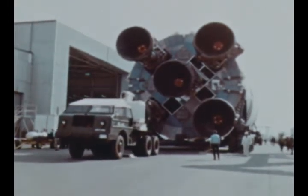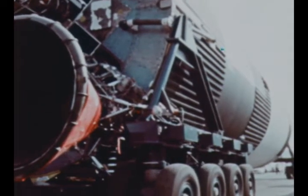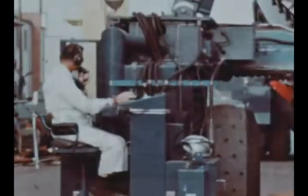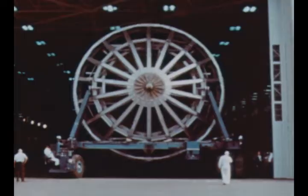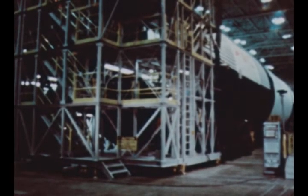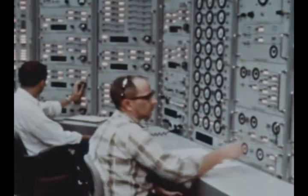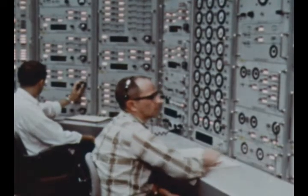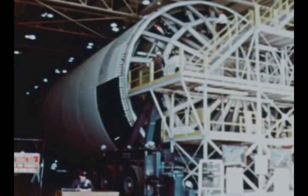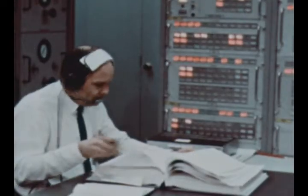Marshall assembly of the first Saturn V booster flight stage, S1C-1, was completed on September 27th, and the stage was moved from the Manufacturing Engineering Lab to the Quality and Reliability Assurance Lab for a post-manufacturing checkout. Checkout included basic power tests, electromagnetic interference tests, testing of basic instrumentation automatic calibration, and gaseous pressure system testing of each of the five F1 engines plus the overall stage. S1C-1 is expected to be ready for delivery to the static test stand in January 1966.